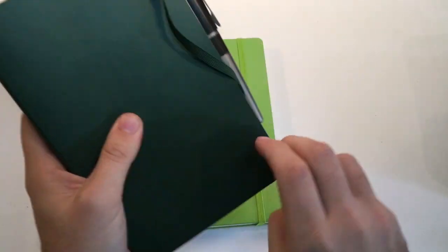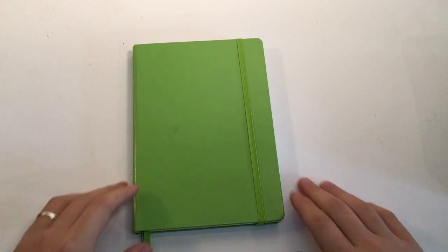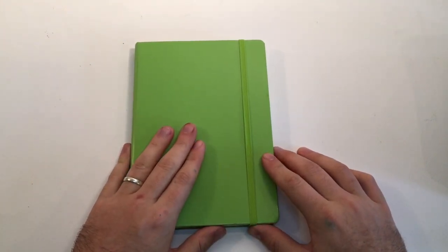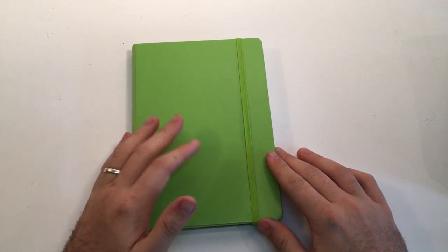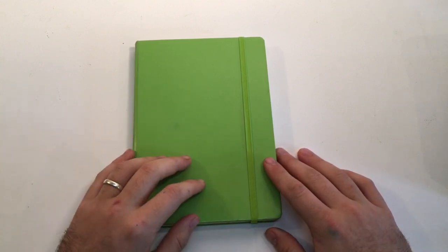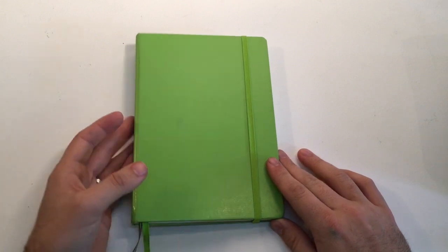The last book in my everyday carry is a Leuchtturm 1917 A5 hardcover in lime green or apple green. These are really nice notebooks. For me, this is my bullet journal. I'm what they call type A in terms of organisation — I'm a little bit pedantic about lists and things like that — so the bullet journal system is absolutely ideal.